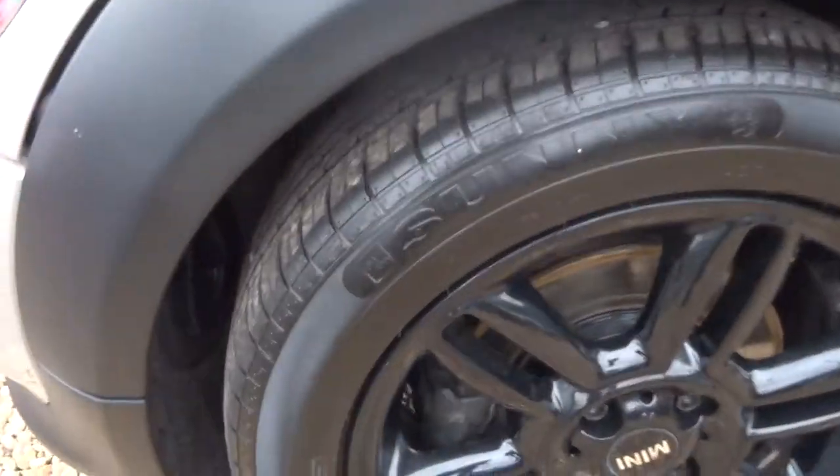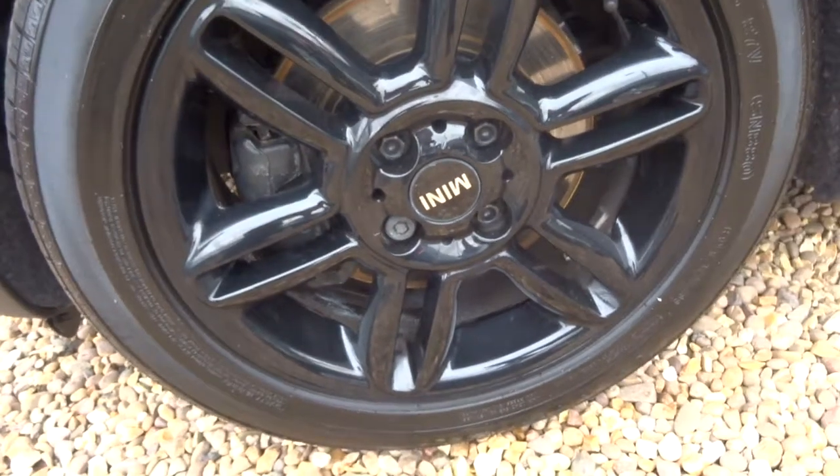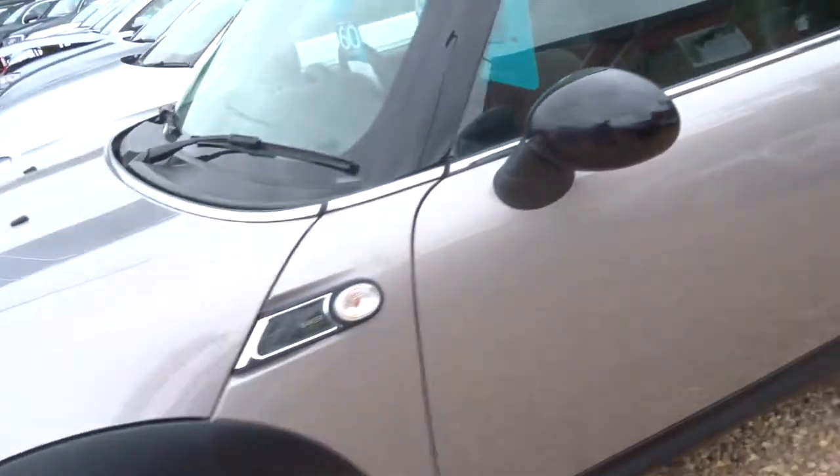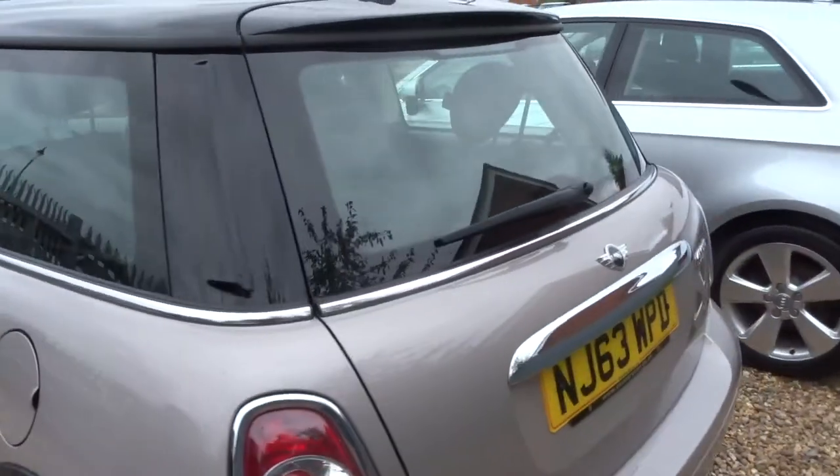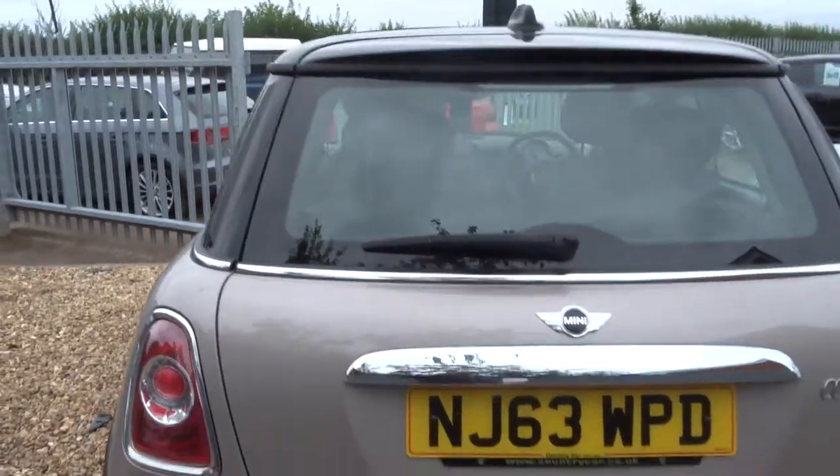Gorgeous black gloss alloys. It's quite just 52.3 miles per gallon — this is a petrol, 6-speed manual gearbox.